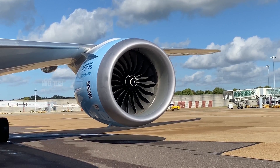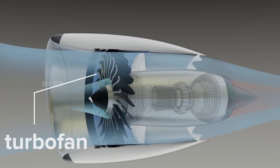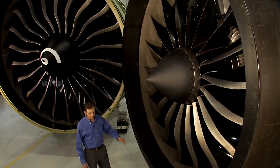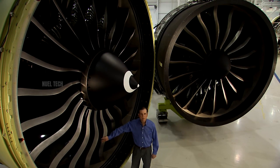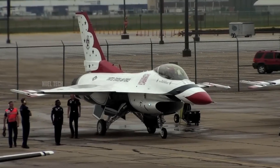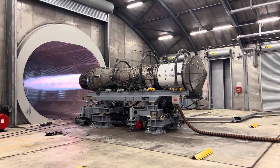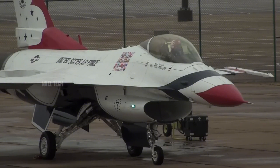But why does this happen? Jet engines, particularly turbofans, have large front fans designed to pull in air. These fans are powered by turbines spinning at extremely high speeds. For example, the GE90 engine used on the Boeing 777 has a fan nearly 3 meters in diameter and can suck in over 1,300 kilograms of air per second at full throttle. In the case of fighter jets like the F-16, which uses the F-100 PW-229 engine, the intake airflow speed can exceed 400 kilometers per hour, even just a few meters in front of the engine.